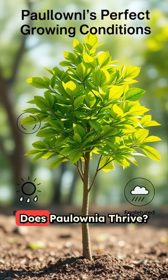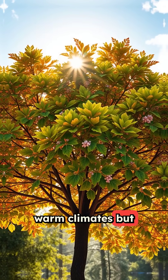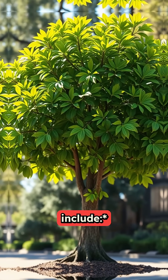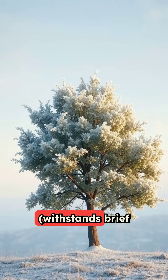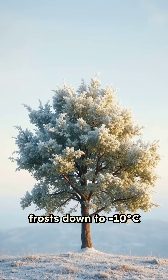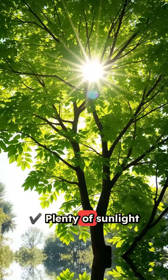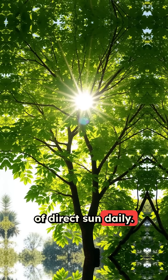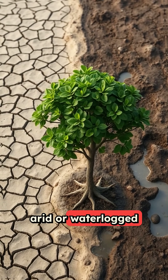1. Climate: Where does Polonia thrive? Polonia loves warm climates but can tolerate cold snaps. Ideal conditions include USDA zones 7 to 11. It withstands brief frosts down to minus 10 degrees Celsius (14 degrees Fahrenheit), needs at least 6-plus hours of direct sun daily, and moderate humidity. Avoid extremely arid or waterlogged regions.